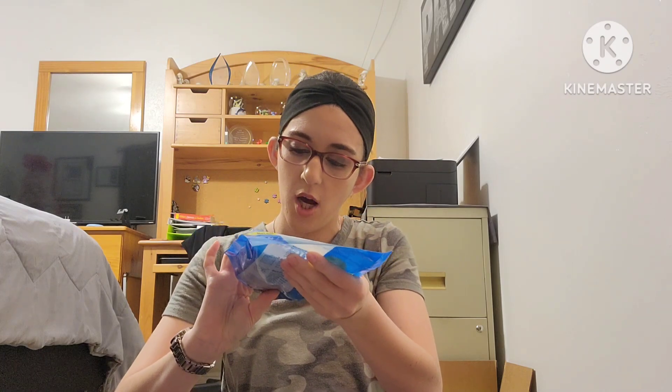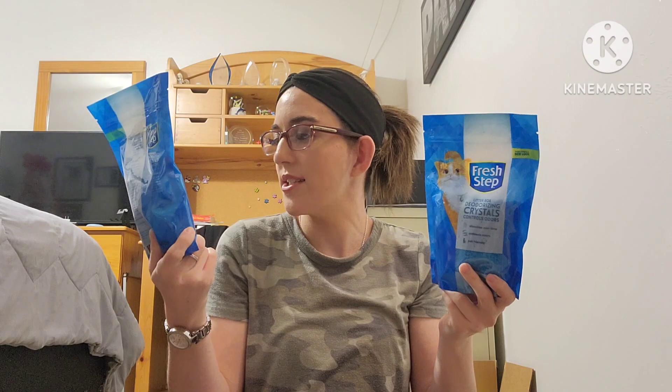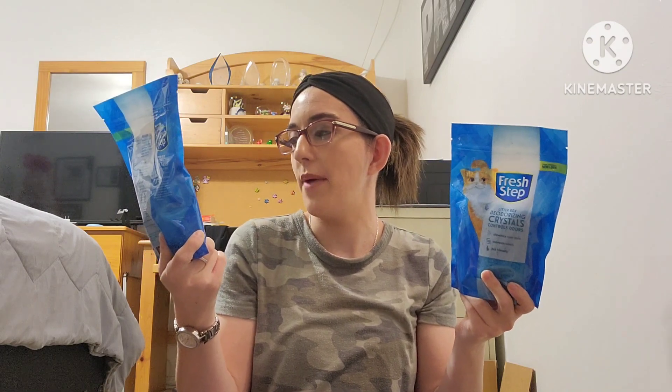I found Fresh Step litter box deodorizing crystals and I was like, yes! My cat Lucy — I've mentioned her before — when she goes to the bathroom it smells like nobody's business, and of course it always happens at night when we're all relaxing. I picked up two of these. It just dissolves over time, conceals odors, and it's pet friendly — same formula, new look. Great find.